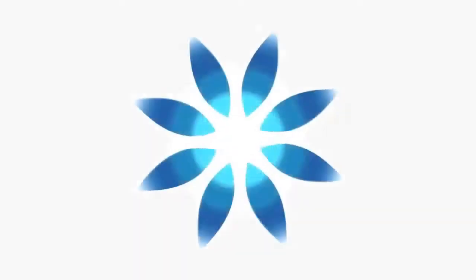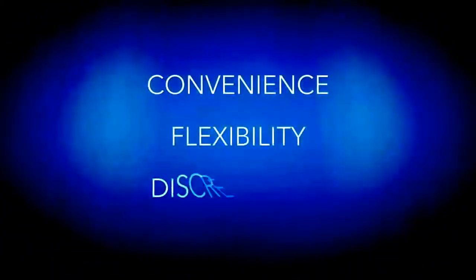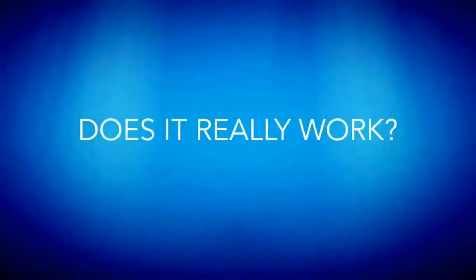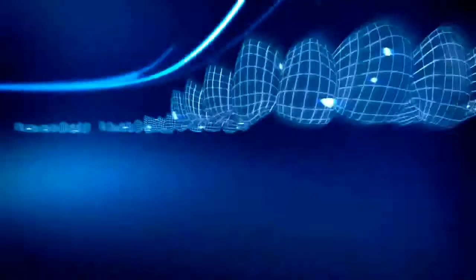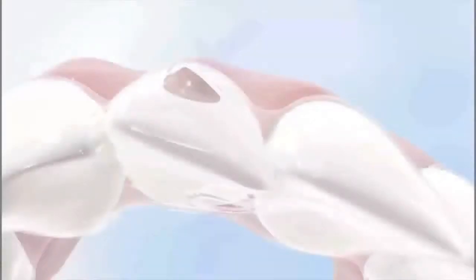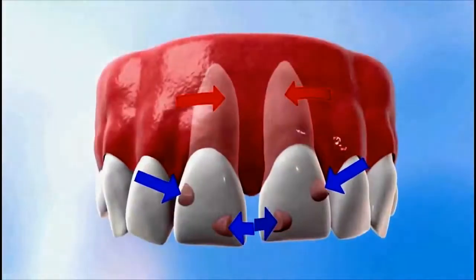It's been simple, easy, and the results are fantastic. Whether it's the convenience, flexibility, or discreetness that attracts patients to Invisalign, there's one question they all have in common: Does it really work? The answer is yes. In the hands of an experienced provider, Invisalign has proven to be as effective as traditional braces for treating a wide range of teeth-straightening issues.